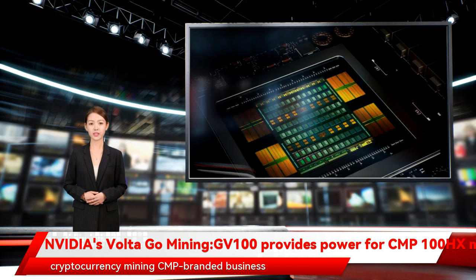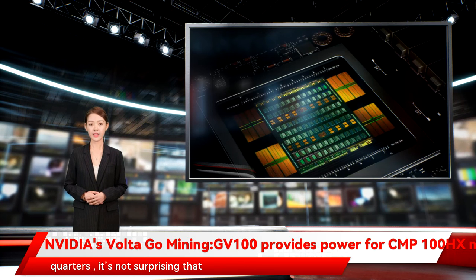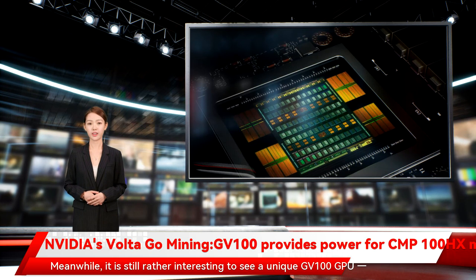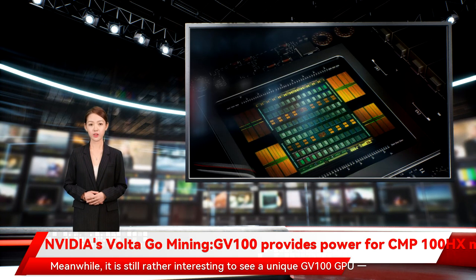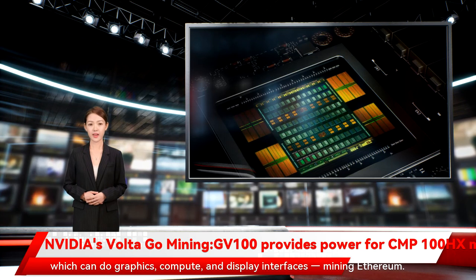Given that NVIDIA's cryptocurrency mining CMP-branded business has been on the decline for quarters, it's not surprising that the company is selling its leftovers to miners. Meanwhile, it is still rather interesting to see a unique GV100 GPU, which can do graphics, compute, and display interfaces, mining Ethereum.